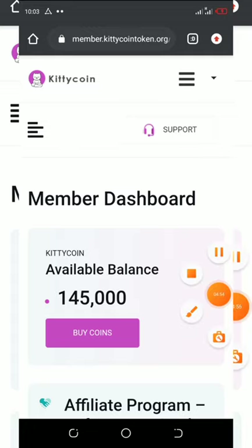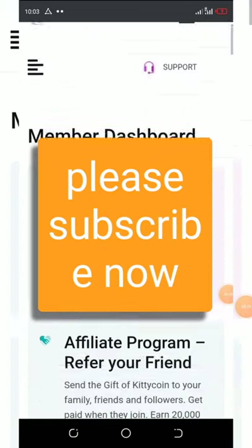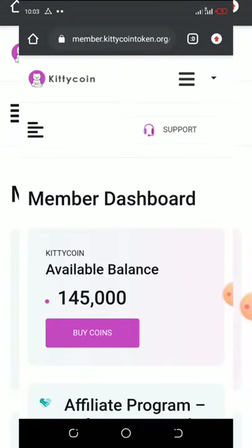This airdrop is legit — join now and never miss anything. Thank you for watching. If you're new here, please click the subscribe button and turn on your post notifications for upcoming videos. Thank you guys, stay tuned and God bless.